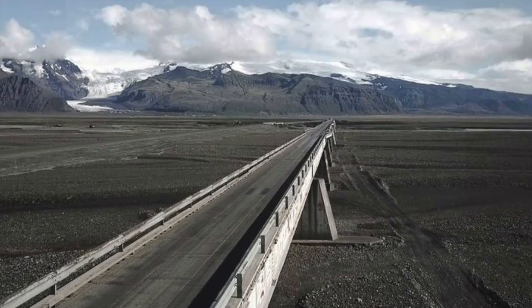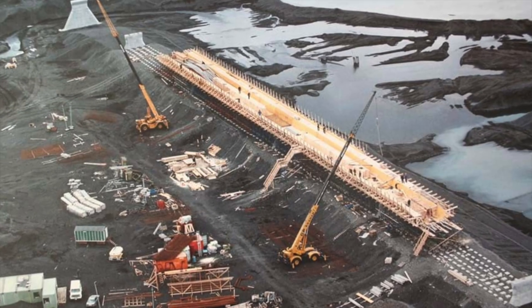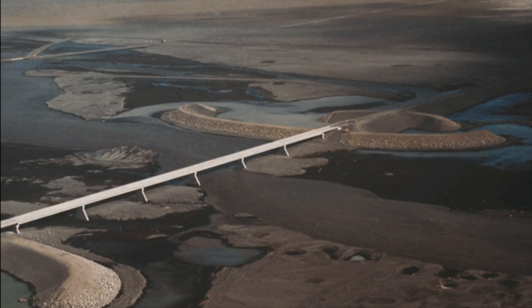It was in 2009 when the river Skeiðarárá merged with Gíðará, explaining why this huge bridge now stands on the sands doing nothing. The new Gíðará bridge was designed to withstand large floods, and we hope it is up for the task in the coming days.